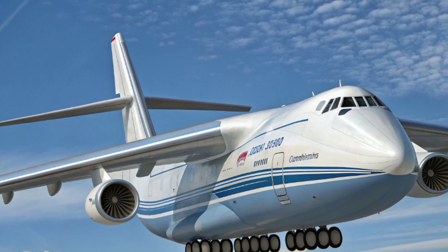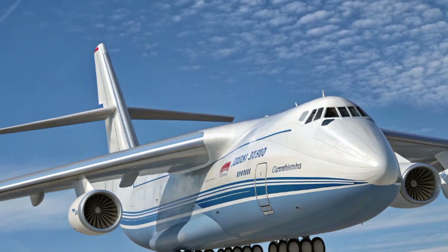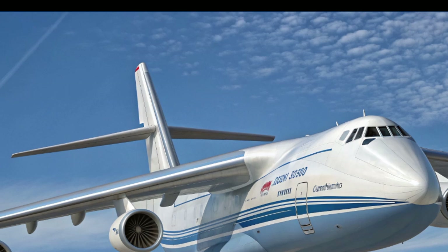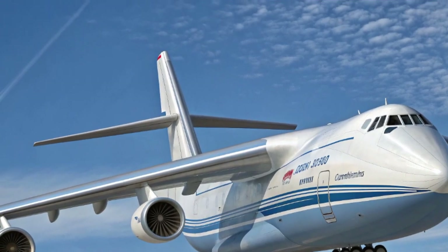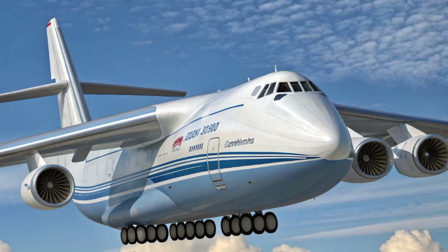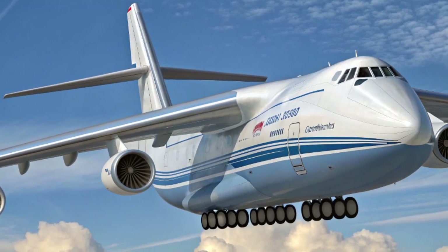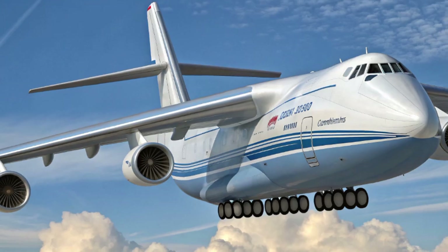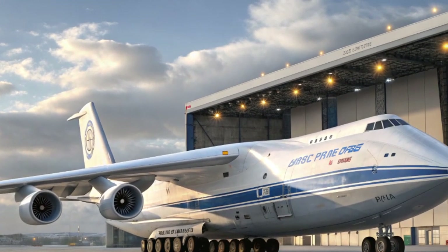The An-124 has its origins back in the Soviet Union during the 1980s, built to carry massive loads, military equipment, and oversized cargo that no other plane could dream of lifting. Over the years, it became a workhorse for both military and civilian operators, often tasked with moving locomotives, satellites, helicopters, and humanitarian supplies into regions no one else could reach.